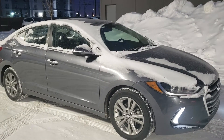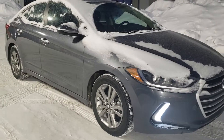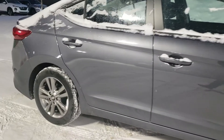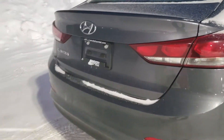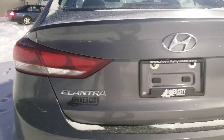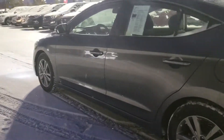Hey Janet, this is Michael from River City Hyundai. I am showing you your 2018 Hyundai Elantra. I'm going to give you a quick tour of the exterior. Awesome vehicle, very well maintained condition. Has a backup camera installed. Awesome sedan.